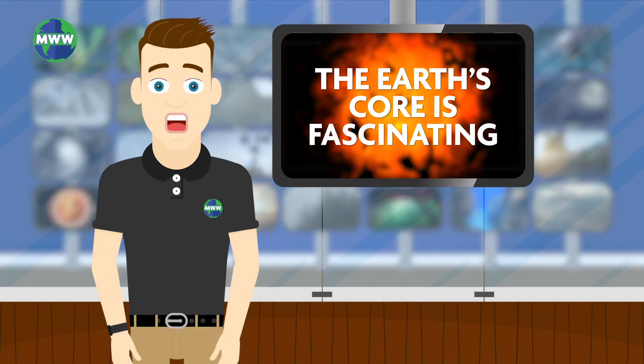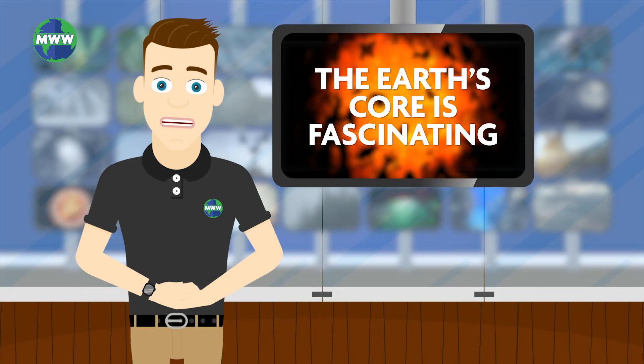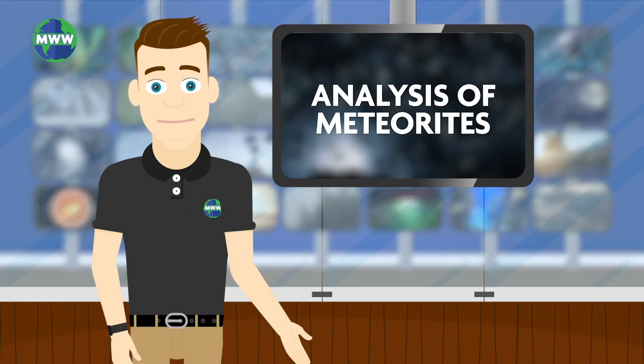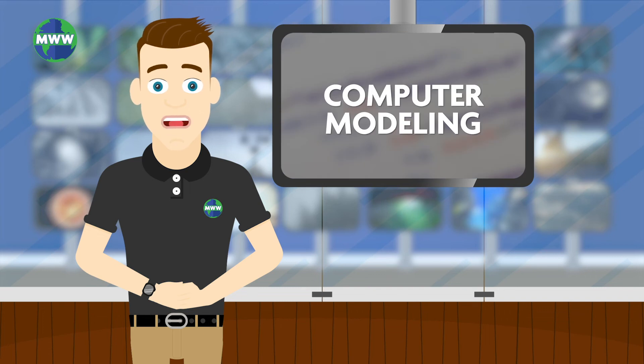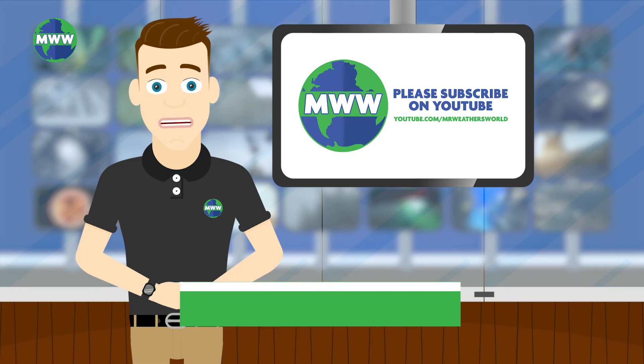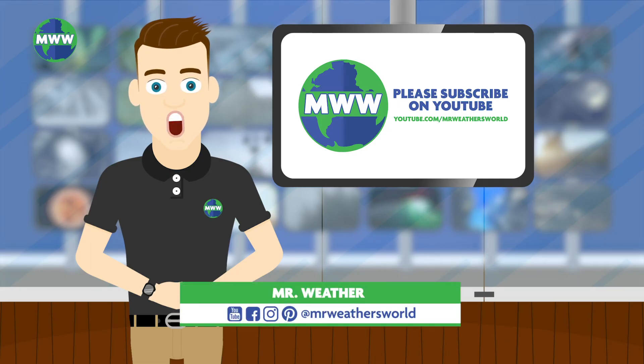The earth's core is fascinating. Although it cannot be studied directly, it can be explored through seismic data, analysis of meteorites, lab experiments, and computer modeling. Next time we'll venture from the planet's core into the mantle. Thank you for watching and please subscribe to Mr. Weathersworld on YouTube.